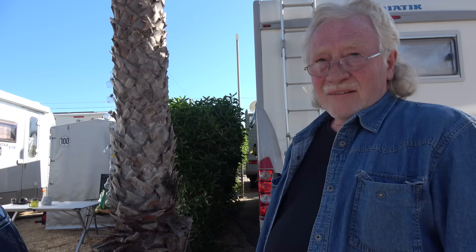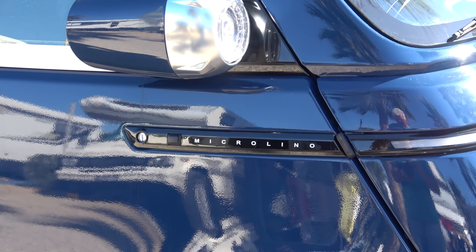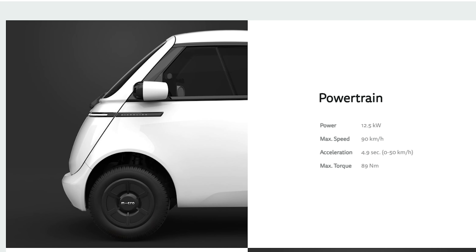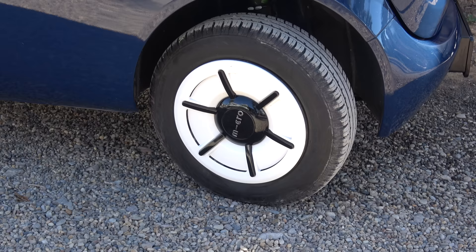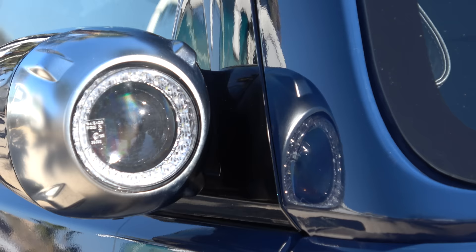Hello Johannes! You have a special car here — what kind of car is that? This is a Microlino. The car was developed in Switzerland by a family of entrepreneurs. They thought they would reconstruct the Isetta and produce it again. The car has now been produced since October 2022 in Italy, in Turin.